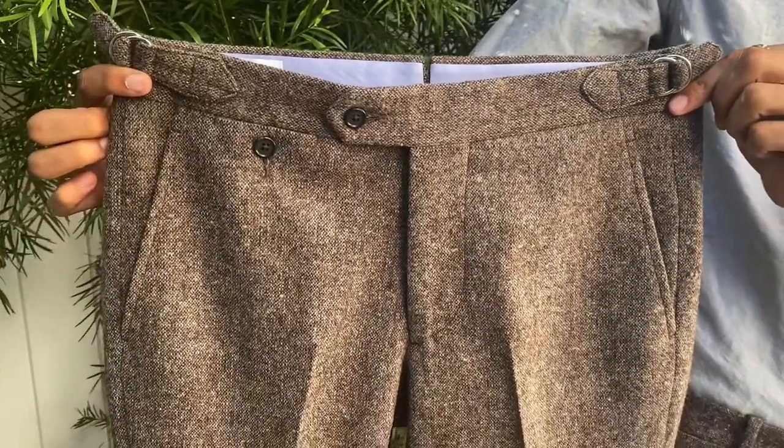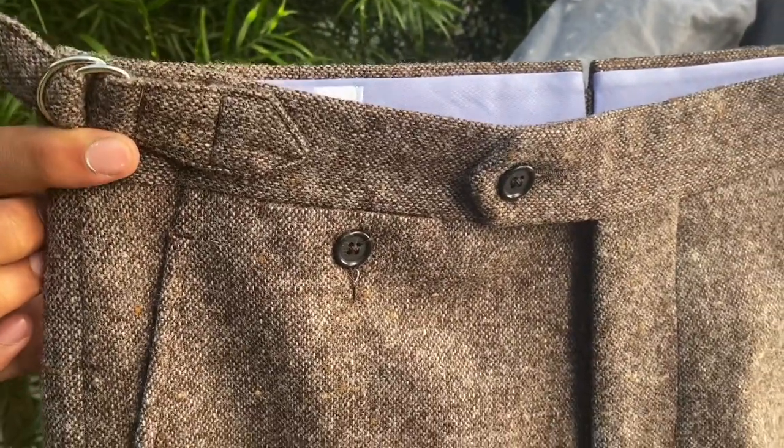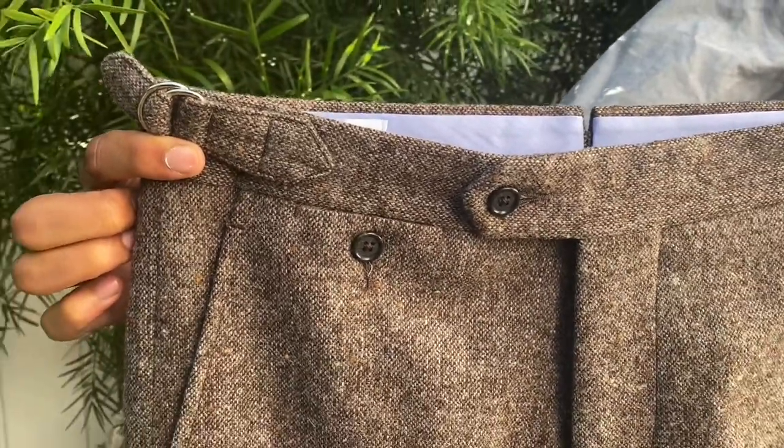In Jay's hands here is the Drake's model. This is styled out with side tabs, which looks very cool on this, and a button-through coin pocket. Drake's is a little bit slimmer in the leg,